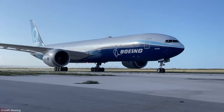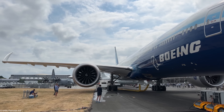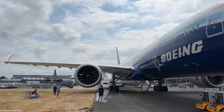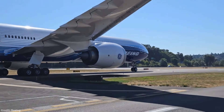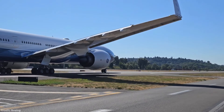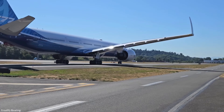The 777X is more fuel-efficient than all the 777 variants, thanks to its redesigned wing built entirely out of carbon fibre, giving a better strength-to-weight ratio in addition to the wings being much bigger. So big, in fact, that the 777X requires folding wingtips to fit into most airport gates.